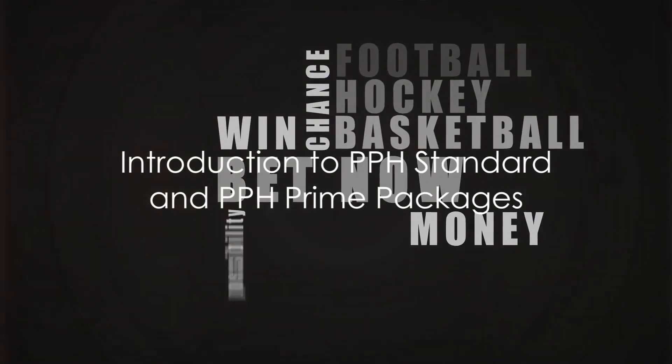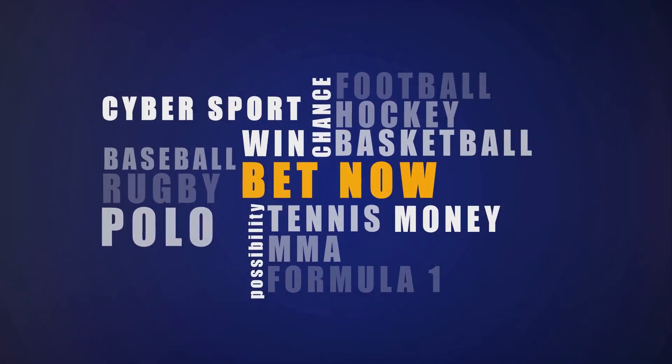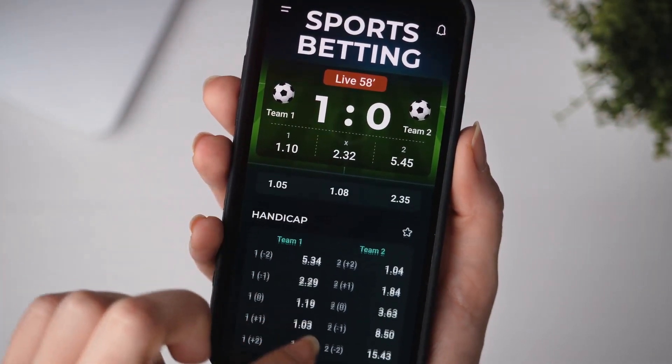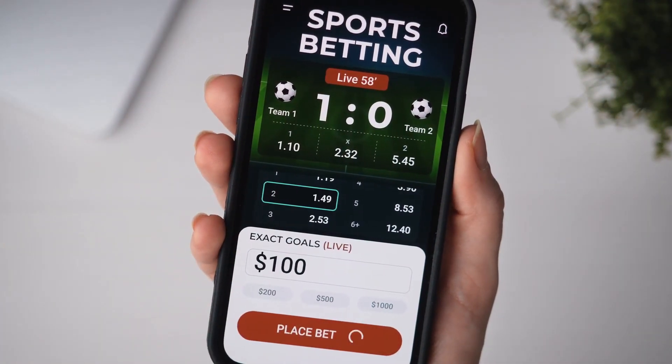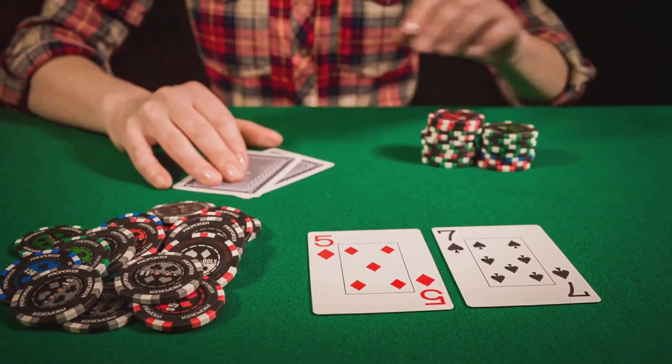Ever wondered how to maximise your sportsbook profits without compromising quality? Well, the answer lies in the right pay-per-head package. Today, we're comparing two of the best options available: the PPH Standard and PPH Prime packages from www.perhead365.com.